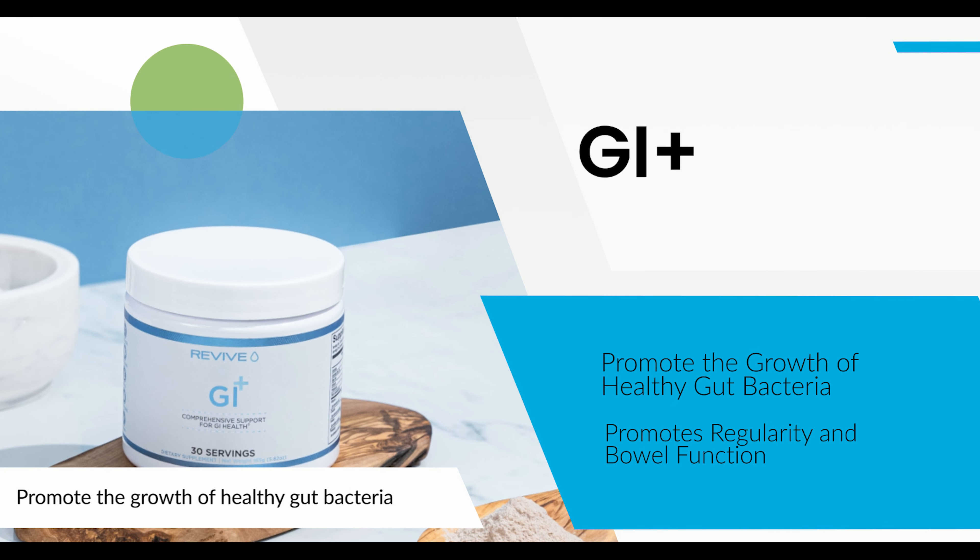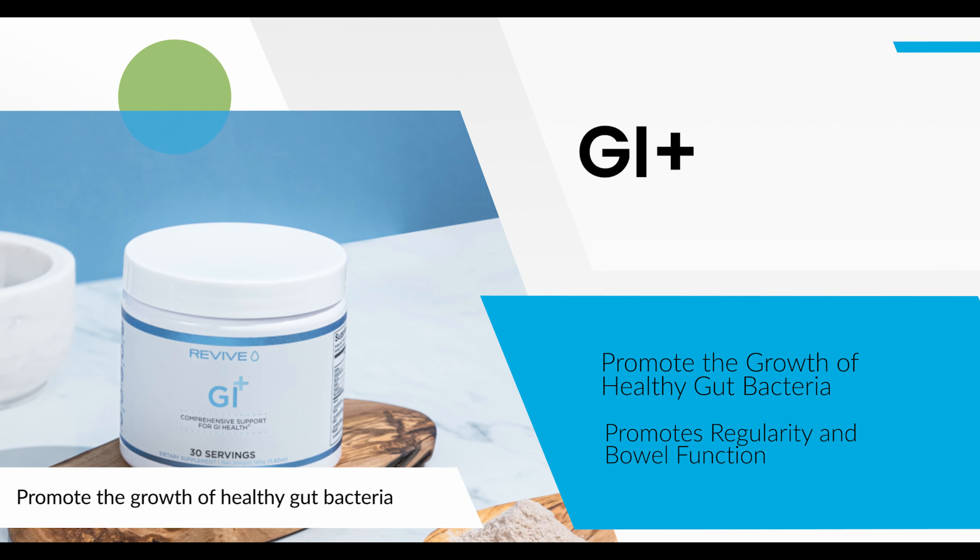Our GI Plus is great for soothing and healing the GI tract. If you have higher inflammation or irritation in the gut, it helps soothe the lining and calm down inflammation. It can reduce symptoms of bloating, distension, and even acid reflux. It's very safe to take year-round with no negative effects. These three — glutamine, GI Plus, and Digest Aid — are our top products you could take year-round with absolutely no side effects.